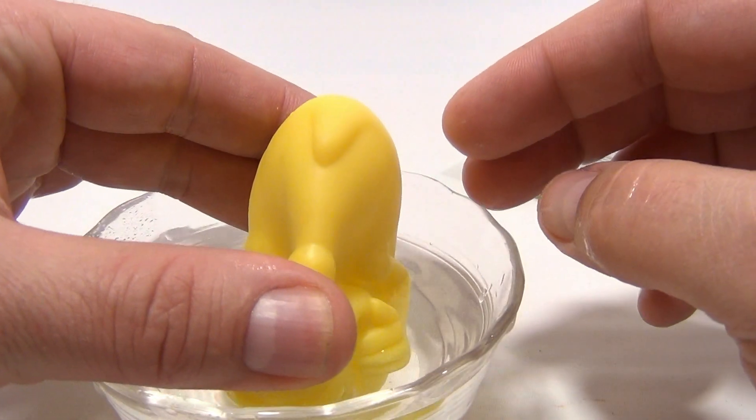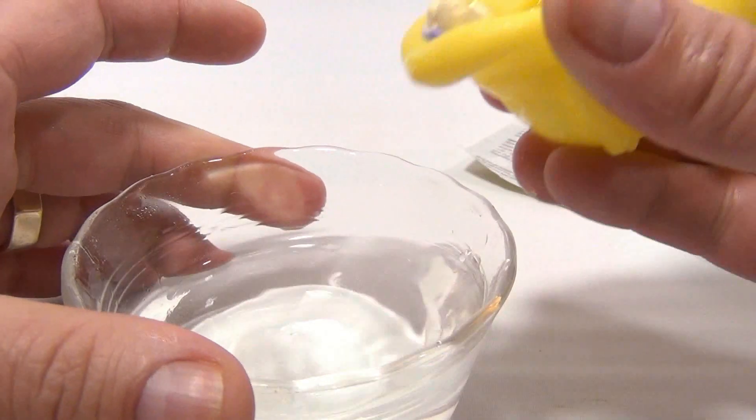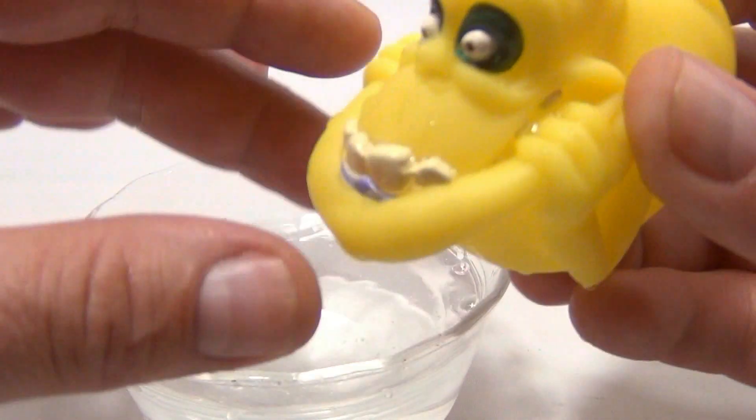Let's do him again. I love these toys. I don't know why — makes me laugh. So that one works great.